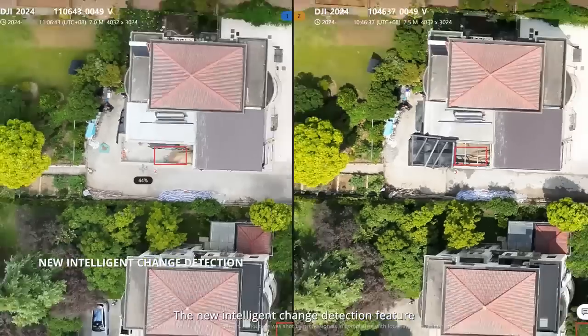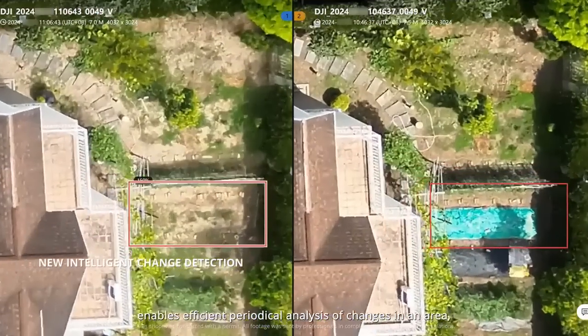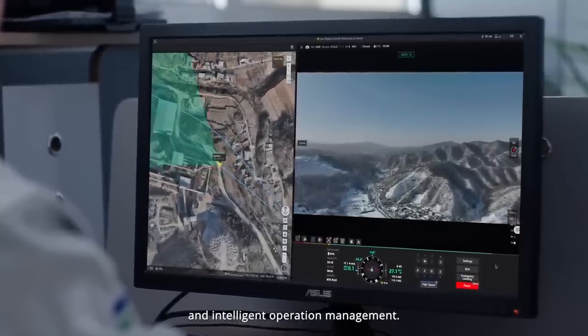The new intelligent change detection feature enables efficient periodical analysis of changes in an area. Operators are assisted in precise and intelligent operation management.